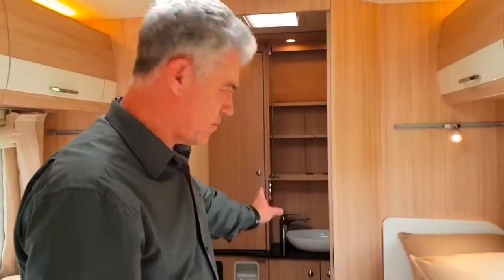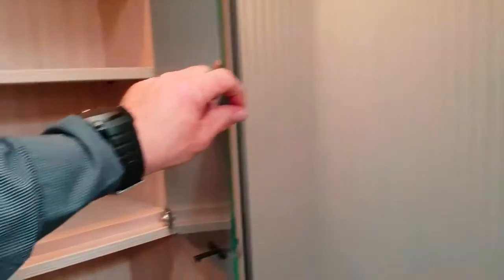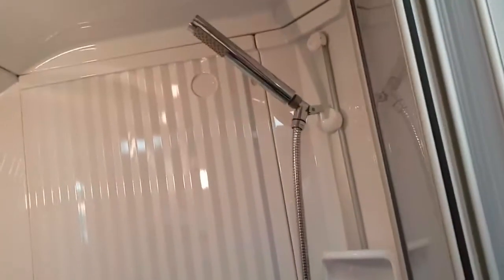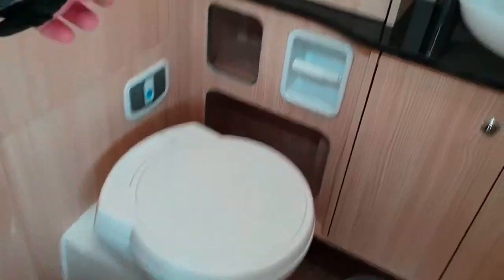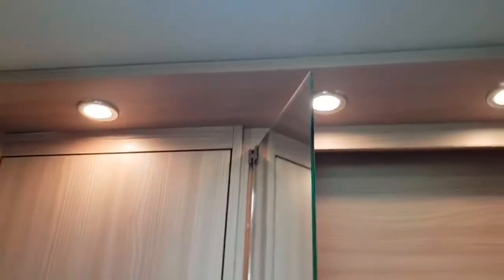Moving to the bathroom area, which is really great because it's got a separate toilet and shower at the back. Coming in you'll see a nice vanity with mirrors. The shower is right at the back at the bottom, with a storage compartment down there. There's also a swivel-seat toilet, and over here a really nice big wardrobe with lots of storage on both sides.